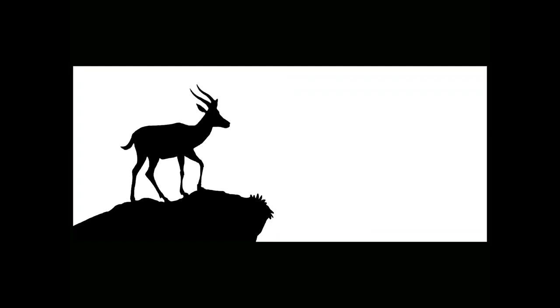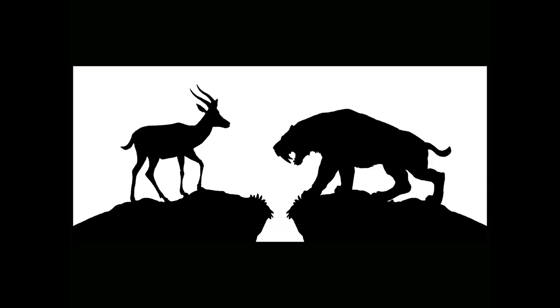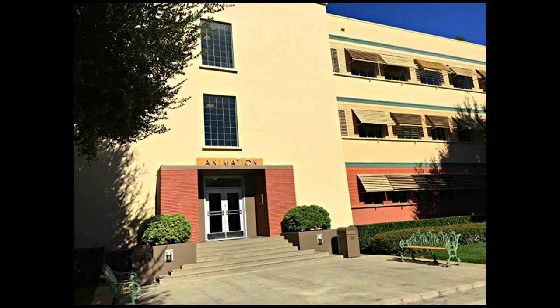Our human eyes perceive shapes faster than we perceive other details of an object. This may be a lingering survival instinct — if we saw an outline like this against the morning sky, we might think, if we make a good hunt, we will have dinner tonight. And if we saw a silhouette like this, we would think, if we don't run, we will become dinner tonight.